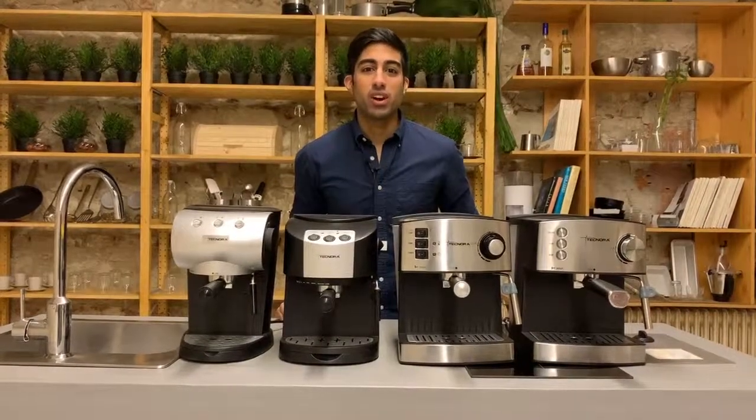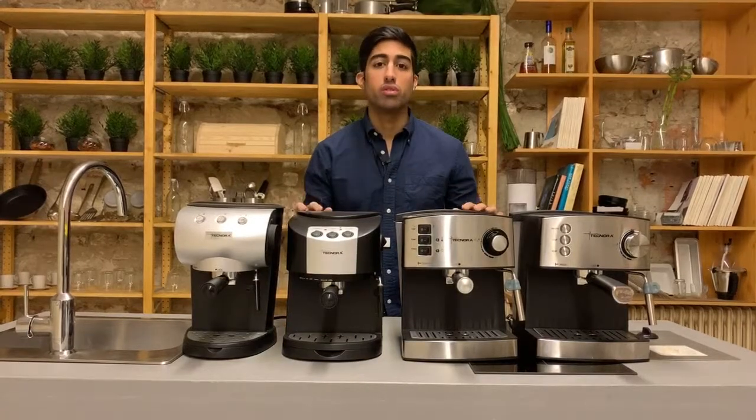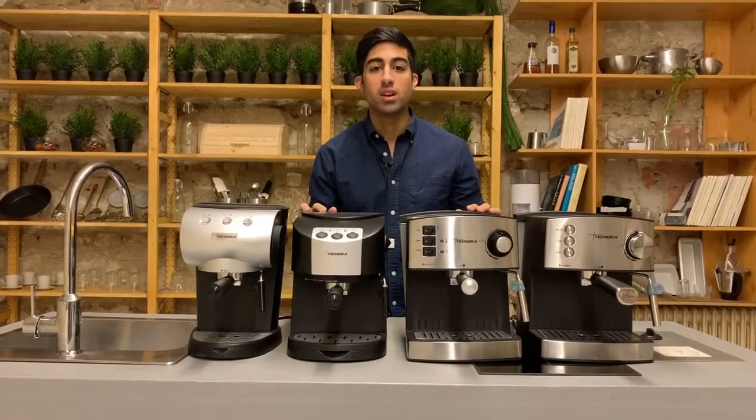Hi, today I'd like to provide you with some relevant information to help you choose the right espresso coffee machine for you. I hope you find this helpful.